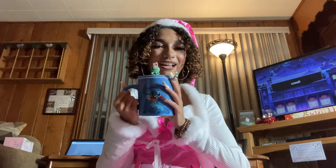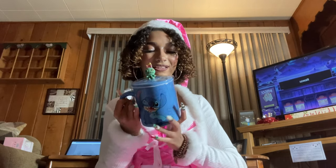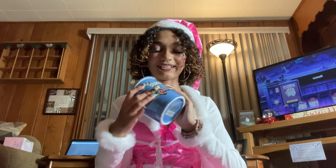Now getting into all the stuff I opened on Christmas Day. First is this really cute stitch mug — it has Scrump on top as a little lid. I absolutely love Stitch; I had a stitch mug before and broke it, so my mom got me a new one. On the back it says 'Ohana means family' — so cute.